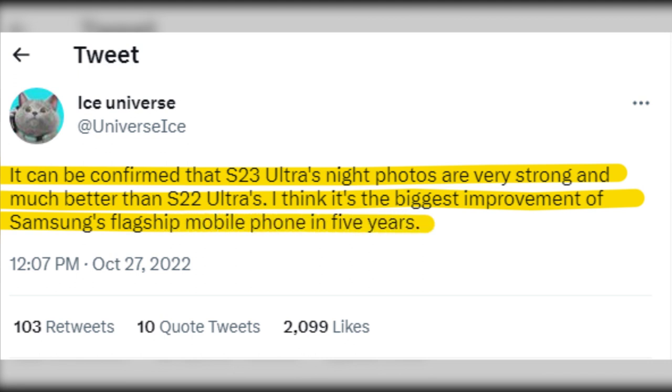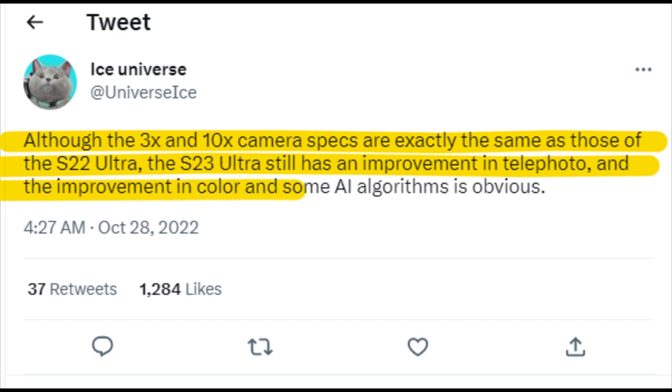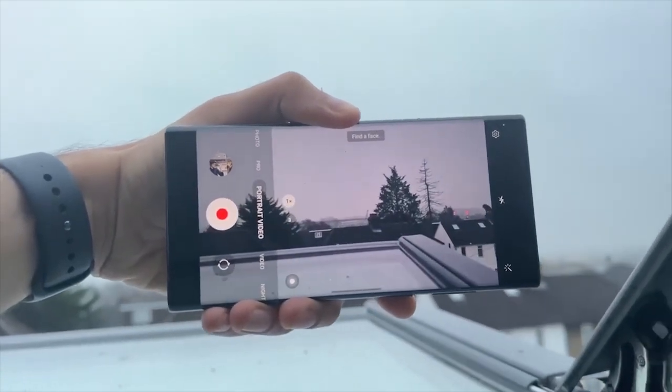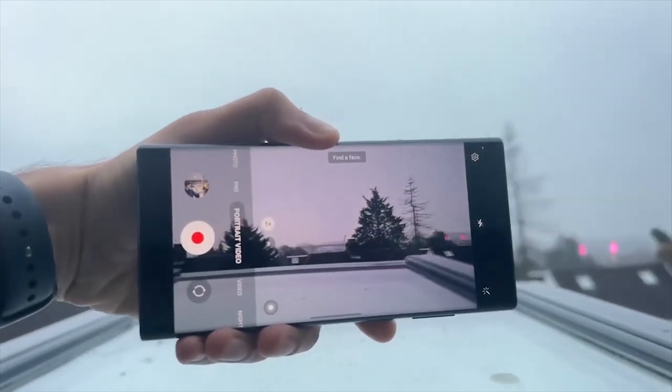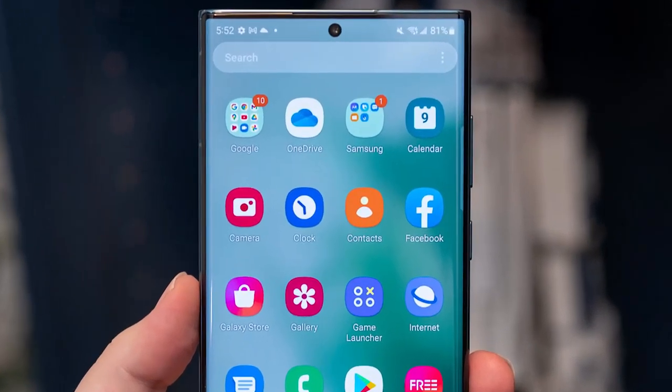Again, per Ice Universe, although the 3X and 10X camera specs are exactly the same as those of the S22 Ultra, the S23 Ultra still has an improvement in telephoto, and the improvement in color and some AI algorithms is obvious. Very little has been revealed on the new video capabilities, but we fully anticipate Samsung to match some of the advancements made by its competitors, such as imitating Apple's sensor stabilization mode.